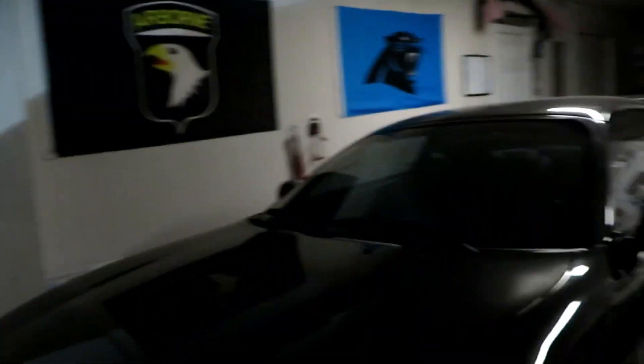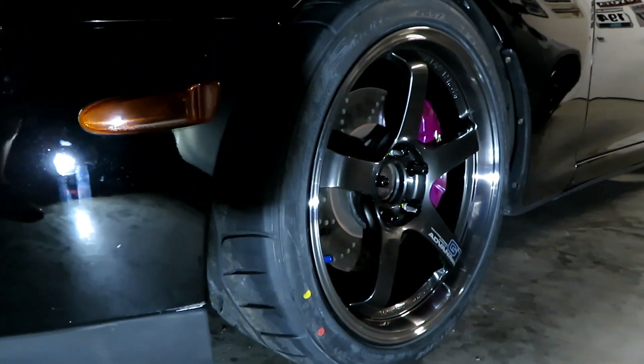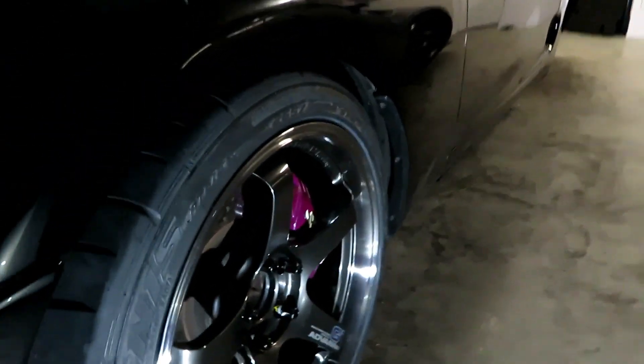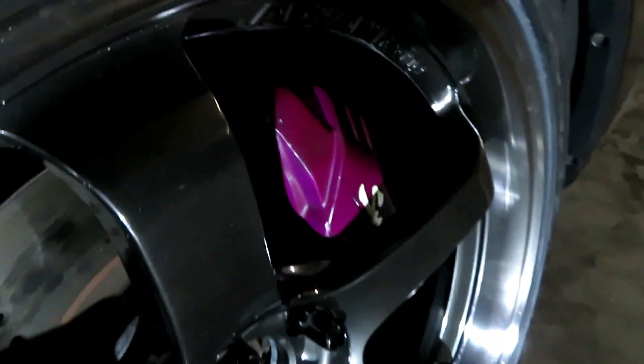Today I got my brand new Advan GT wheels put on the Supra with some Falcon Azzini tires. I also added some Project Kicks lug nuts, some OEM Supra brakes, and back here I put on my HKS Hypermax SP coilovers.